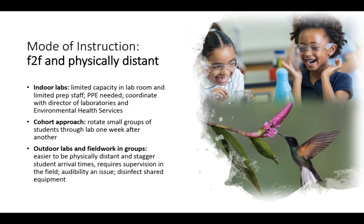If you choose outdoor labs and fieldwork in groups, it's much easier to be socially and physically distant and stagger student arrival times. It does require supervision in the field. Hearing can be an issue and you have to remember to disinfect shared equipment between students.